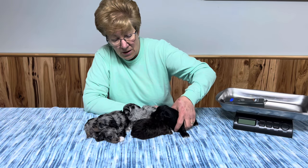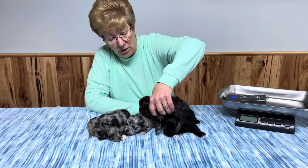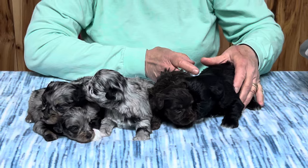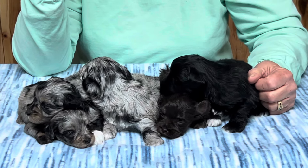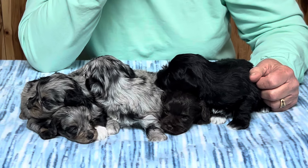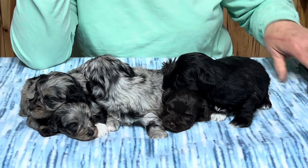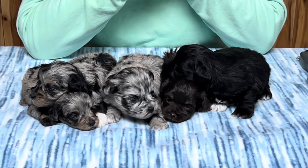These are toy schnauzers and these are from Nikki's litter. We just put photos of them on this morning that I took today, so there are new pictures on. We are at three weeks and three days old, so they're about 24 days old, and they're doing really good.